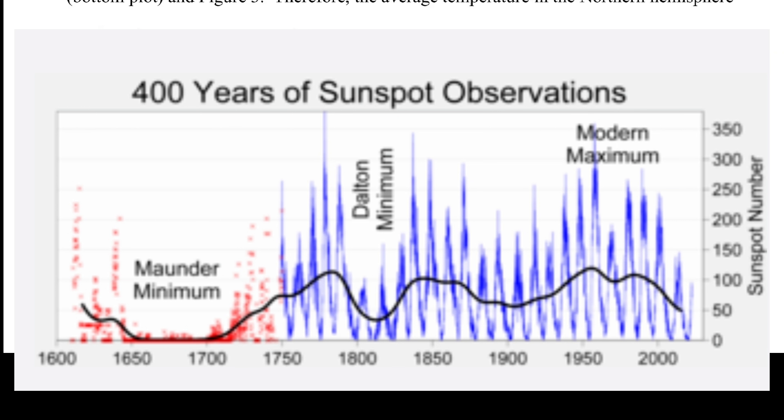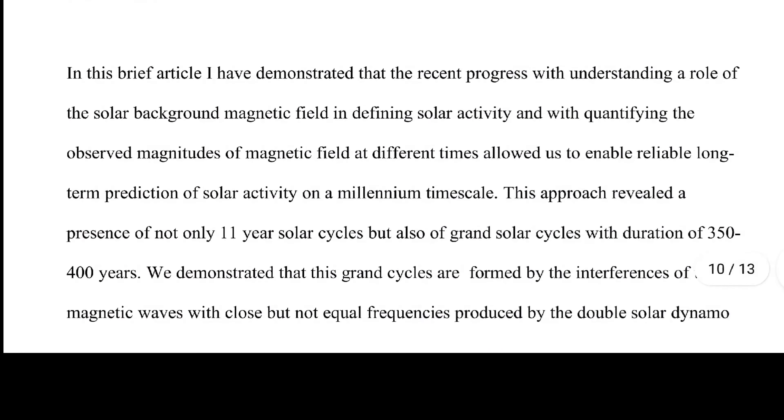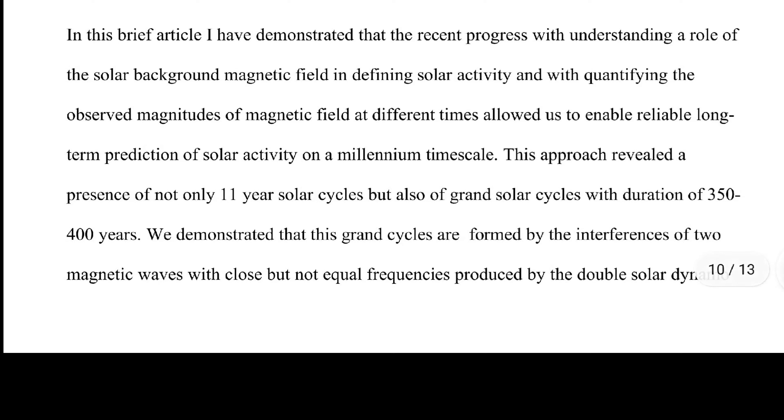You must understand that the cycles between grand solar minimums span 300 to 400 years — that's when we get our solar maximums, building up to those peaks.